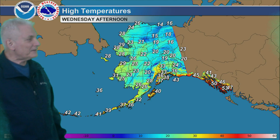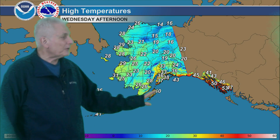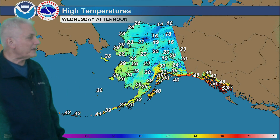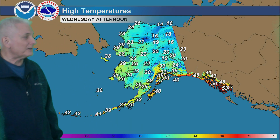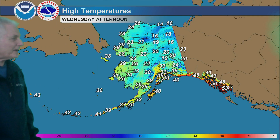Highs tomorrow in the 40s to lower 50s for the panhandle, and in the 30s for south-central Alaska, near 40 for Kodiak, mid-20s in the Copper River Basin. In the 20s for Bristol Bay into the Yukon-Kuskokwim Delta areas, and in the 20s for the central part of the state — teens up around Fort Yukon and Bettles, all the way across the Brooks Range, and coldest over the eastern Beaufort Sea coast. Warmer conditions back to the west.